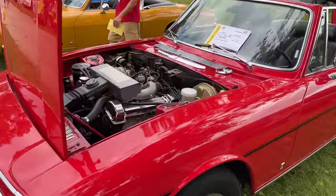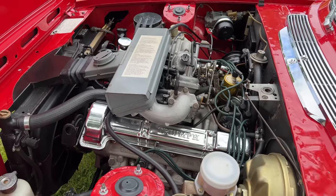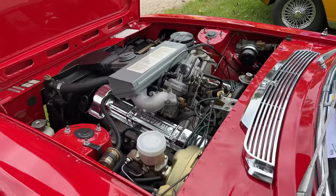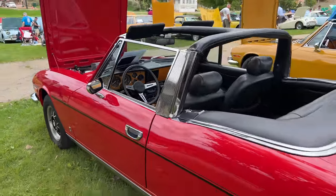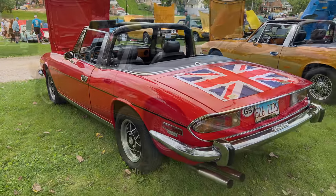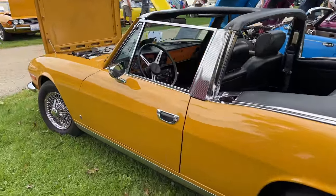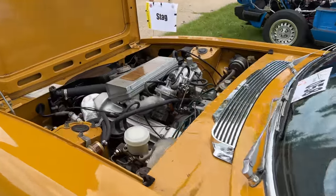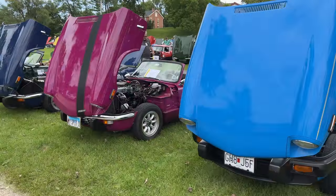Now we have a couple Triumph Stags. These have the Triumph V8 — this engine is basically two TR7 engines stuck together. This engine is credited with having a lot to do with the downfall of Triumph. They had access to the great Rover V8 and chose not to put it in the car because of the fighting between all the companies owned by British Leyland. Instead of putting in a reliable and tried-and-tested engine, they developed their own V8, and it wasn't very good. Here in the United States, these are powered by dual Stromberg carburetors.